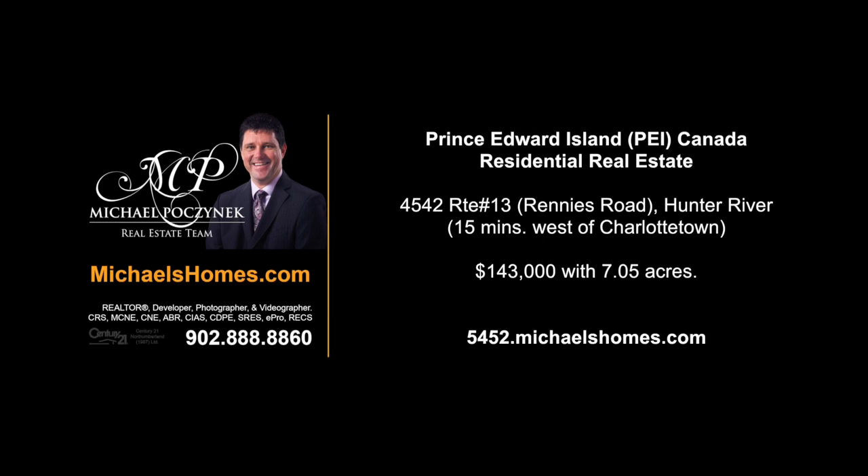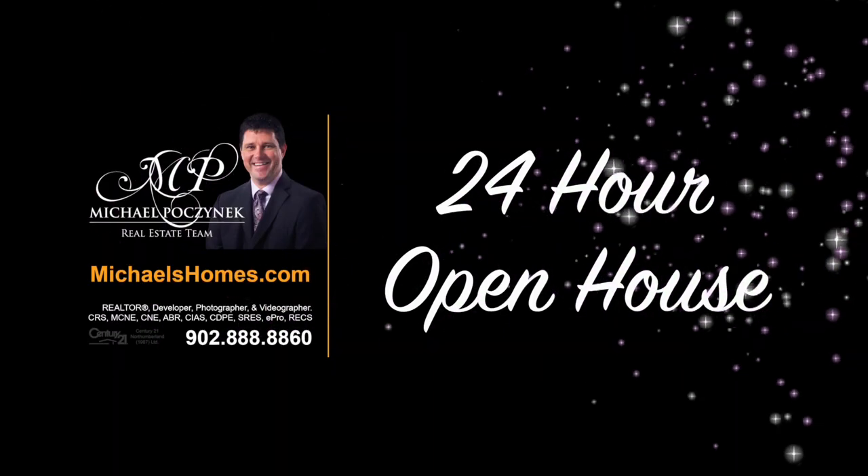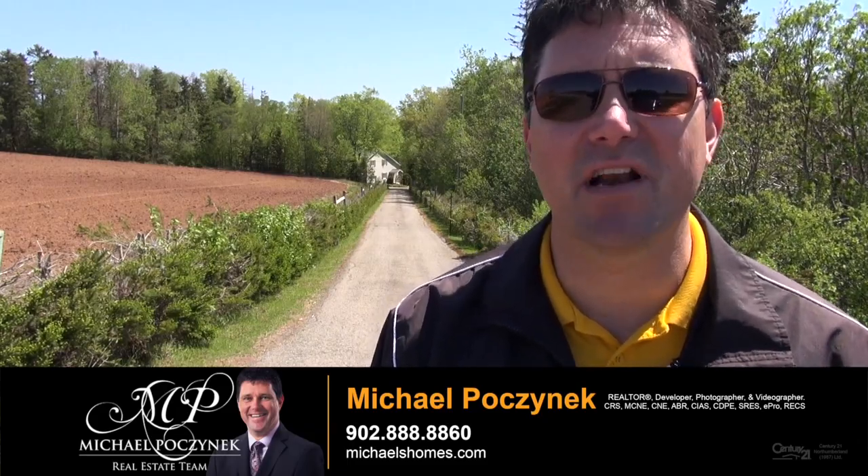Hello and welcome to Michael's Homes HD, Prince Edward Island's number one source for high-definition real estate video. G'day, I'm Michael Posnick with Century 21 North Bumberland.